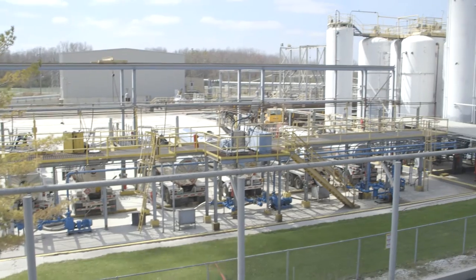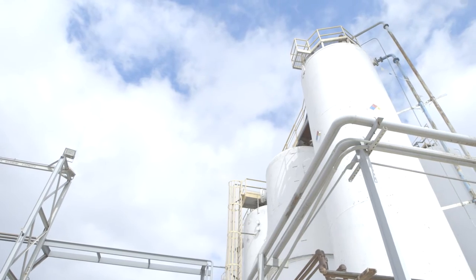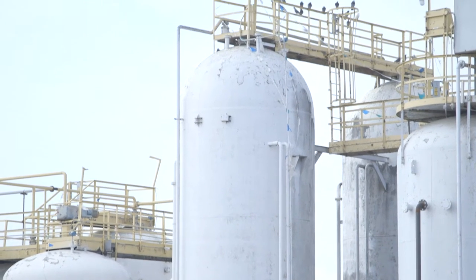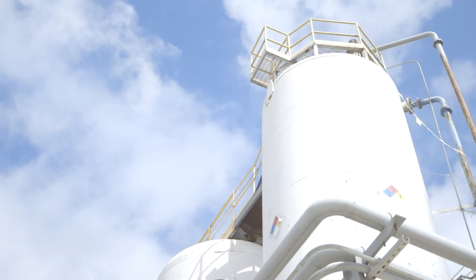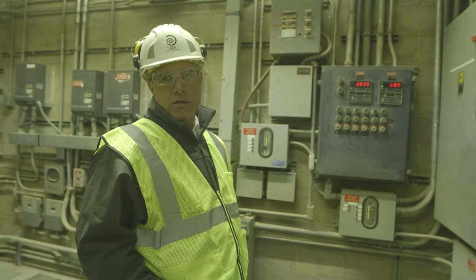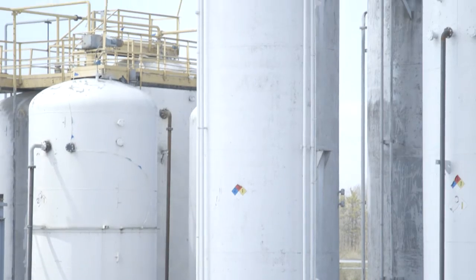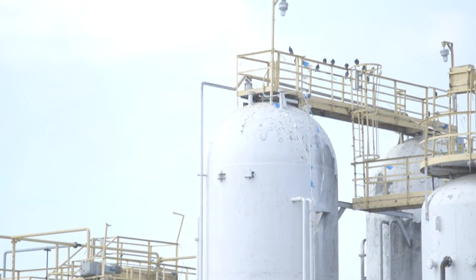Our facility here at Logansport has 10 storage tanks. They all sit inside of containment, which also has an epoxy coating just like the unloading station. They are inspected daily, weekly, and monthly by technicians. The tanks are also protected so they will never be overfilled. We have a pressure transmitter located at the bottom of each tank that displays total gallons in the storage tank. It is programmed with a high-level limit that shuts the power off to the pumps if that limit is reached.